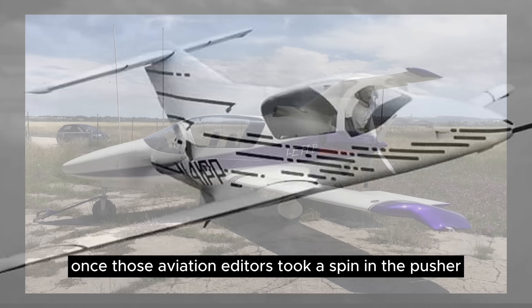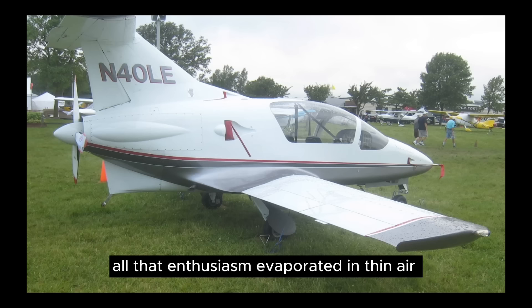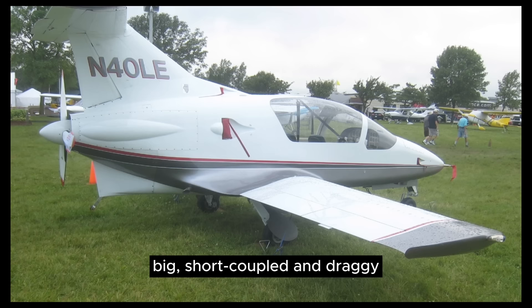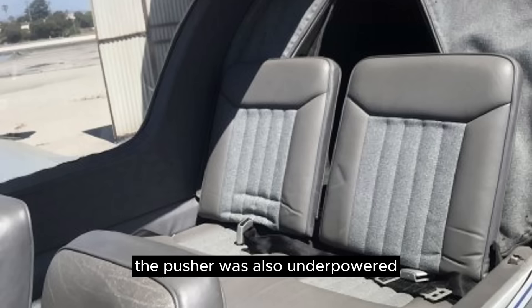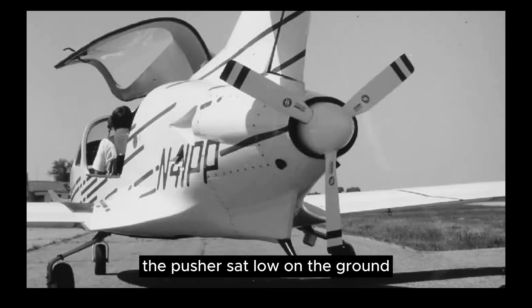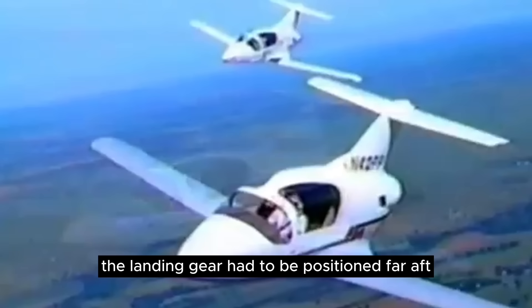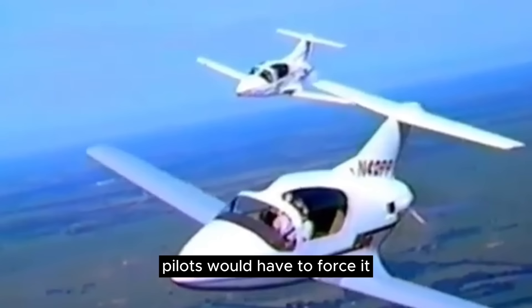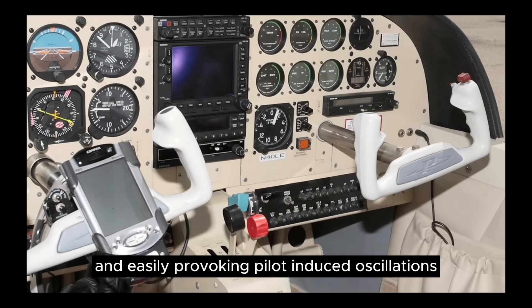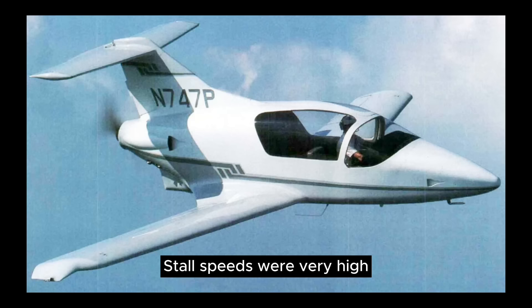Once those aviation editors took a spin in the Pusher, all that enthusiasm evaporated into thin air. Big, short-coupled, and draggy, the Pusher was also underpowered with only 180 horsepower. Compounding matters, the Pusher sat low on the ground and required a short and inefficient prop. The landing gear had to be positioned far aft to avoid prop strikes, and as a result, pilots would have to force it off the ground with lots of force, easily provoking pilot-induced oscillations. Stall speeds were very high, and the Pusher ate up runways like a champ.